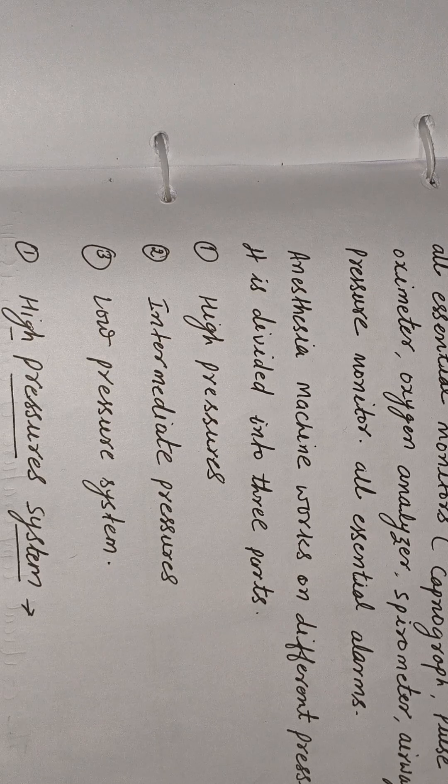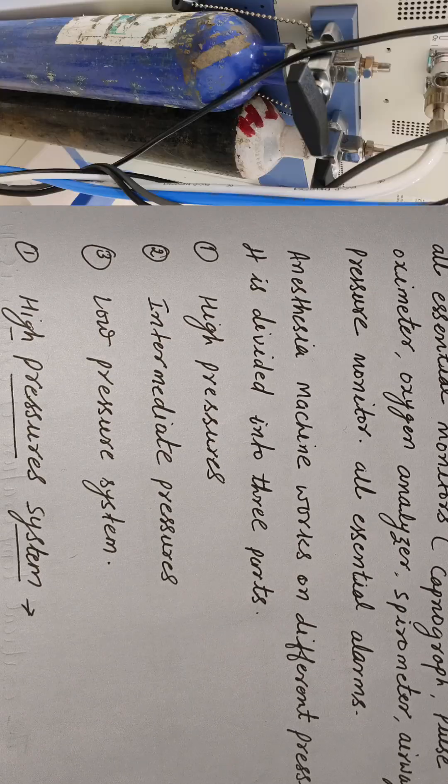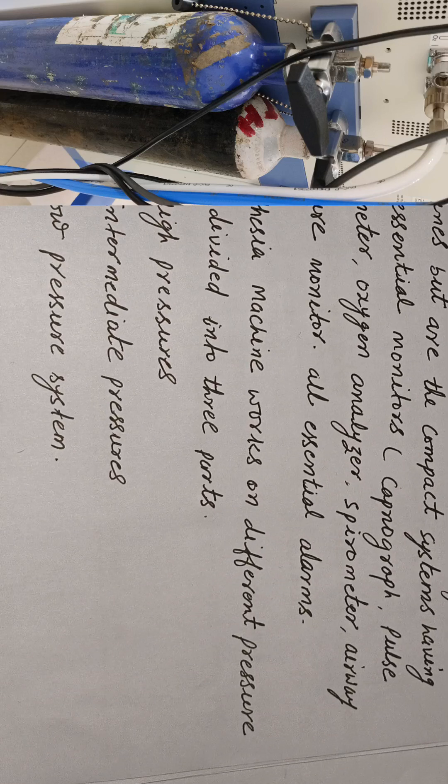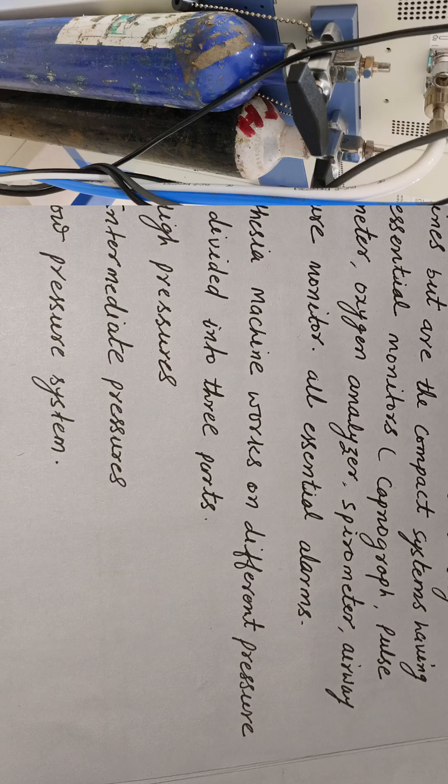The anesthesia machine works on different pressures. It is divided into three parts: first is high pressure, second is intermediate pressure, and third is low pressure.